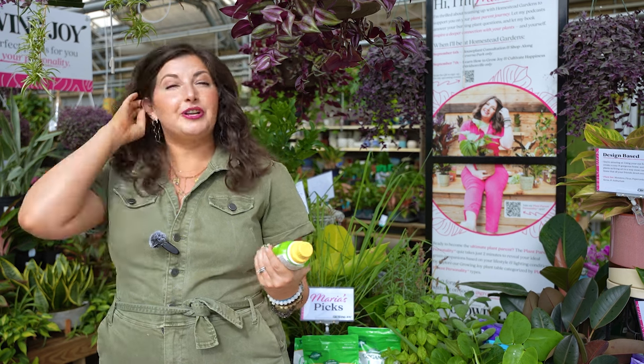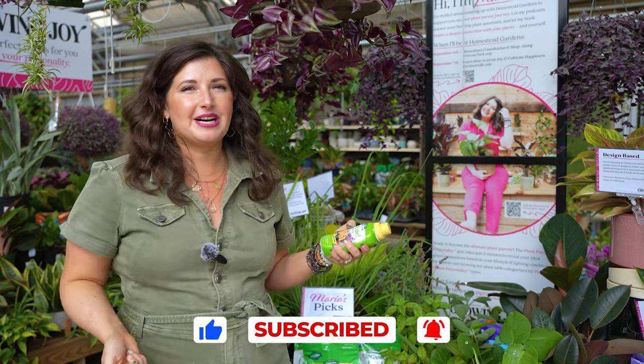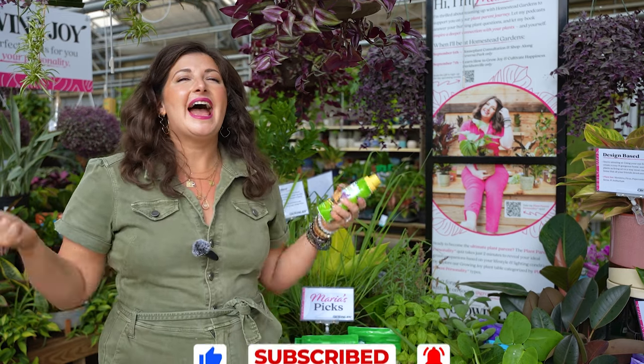Let me know if I missed any tips, or if you have tips that work well for you when you're shopping. Do you have any plant shops you love and recommend? Let me know in the comments, like, subscribe, do all the things — tell the YouTube gods that we're making good content for you. I hope this episode helps you keep growing joy.